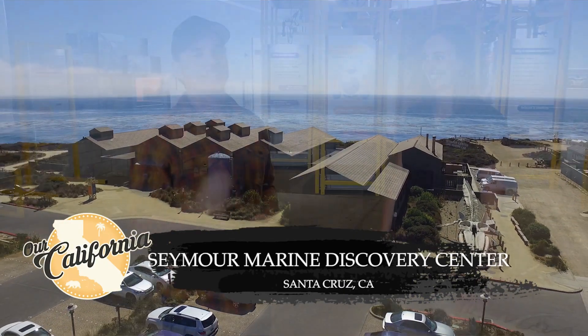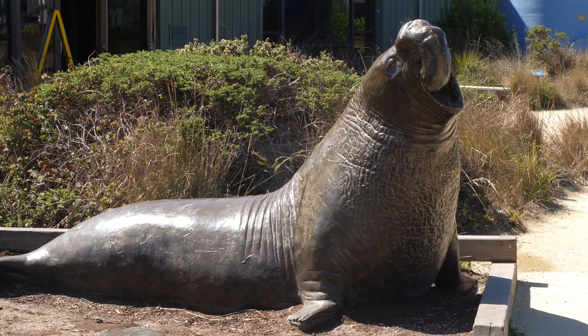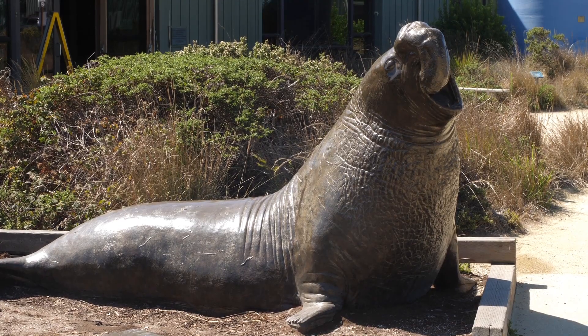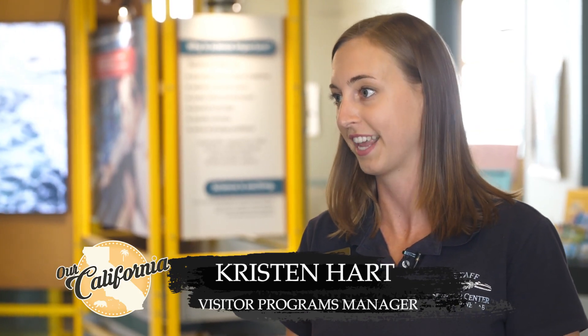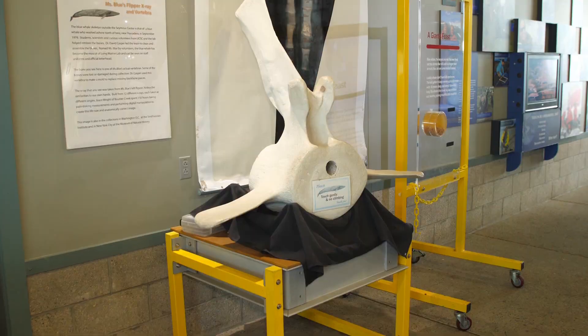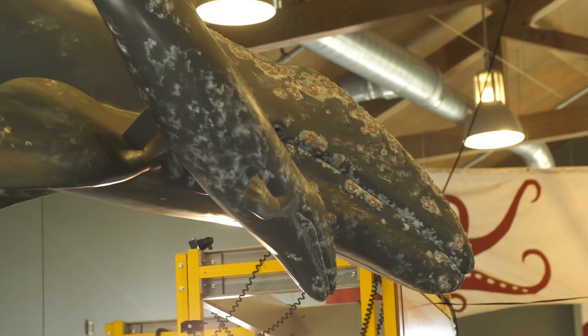We're in Santa Cruz at the Seymour Center. Welcome to the Seymour Marine Discovery Center. You are in Santa Cruz, California, and this facility is part of the Long Marine Lab, which means we are part of the University of California Santa Cruz. We are a small public education facility talking all about marine science and research here.